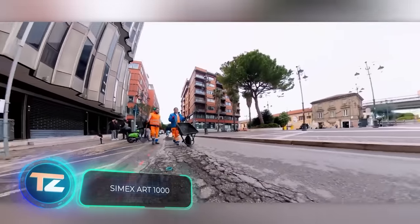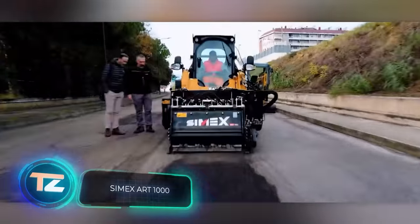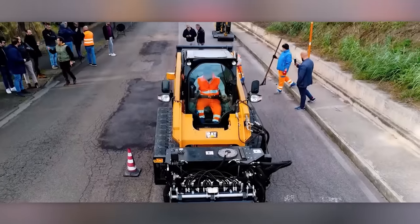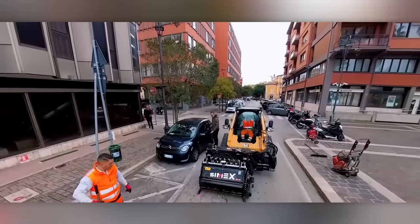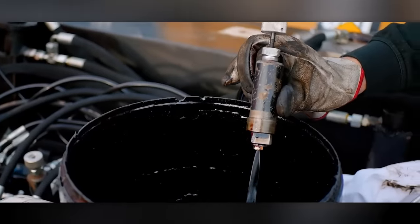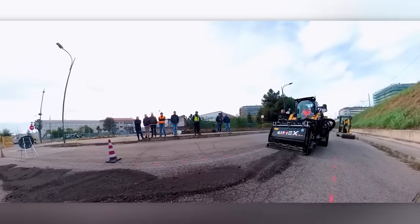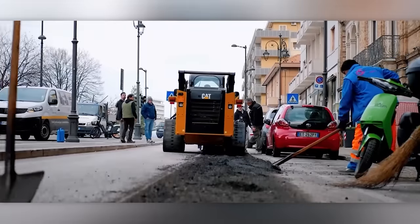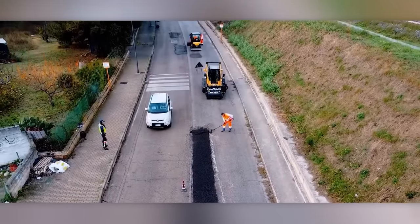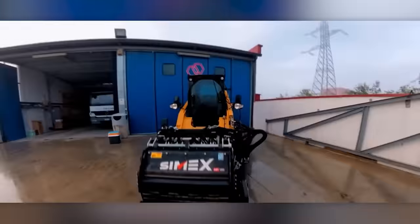CIMEX has developed and patented an innovative road repair technology. The process begins with the arrival of the CIMEX ART-1000 system at the site. It removes, pulverizes, and mixes the old asphalt with special compounds, which is then reapplied to the road surface. This method allows for fixing potholes up to 10 centimeters deep. Once the repair is done, traffic can resume immediately. Moreover, CIMEX's solution is both cost-effective and environmentally friendly compared to traditional methods.